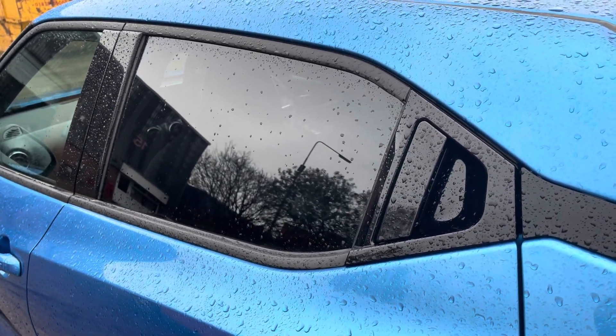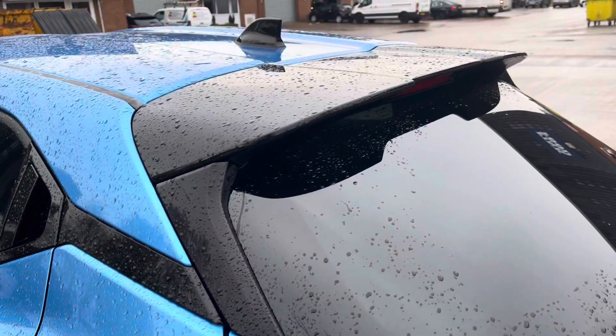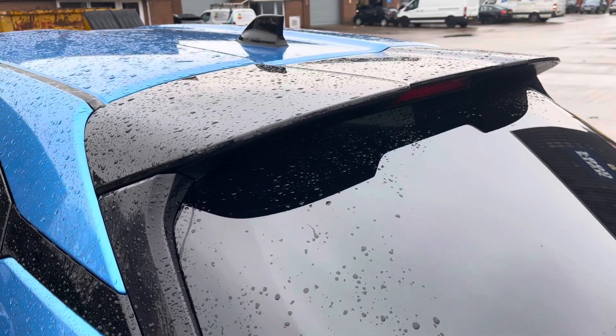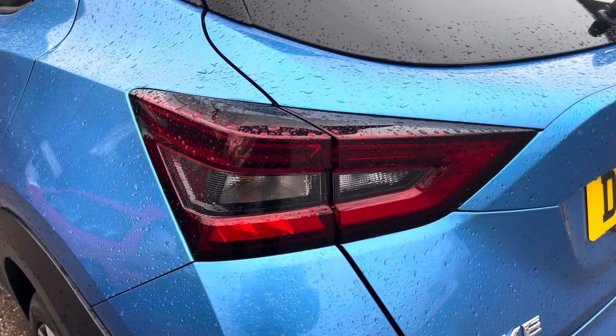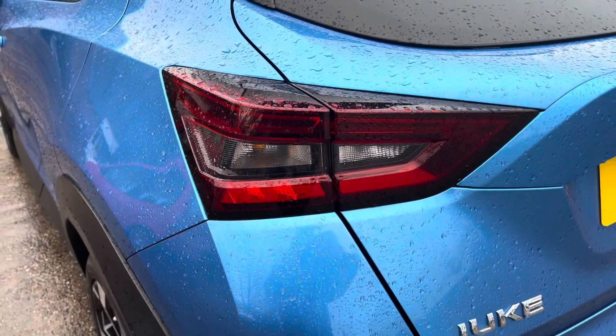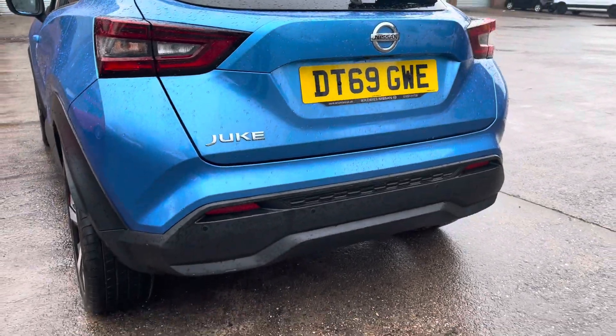Focusing on the rear of the vehicle now, we can see the stylish looking dark tinted rear privacy glass along with the gloss black window surrounds. We also have the contrasting black sporty looking roof spoiler alongside the sleek looking taillights that do come slightly tinted. We also have the Nissan and Juke badging there across the boot lid.